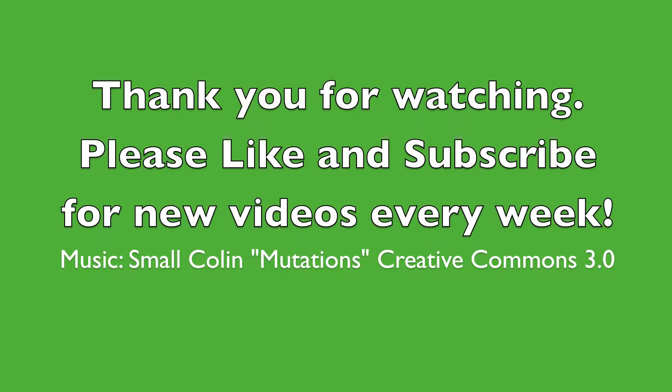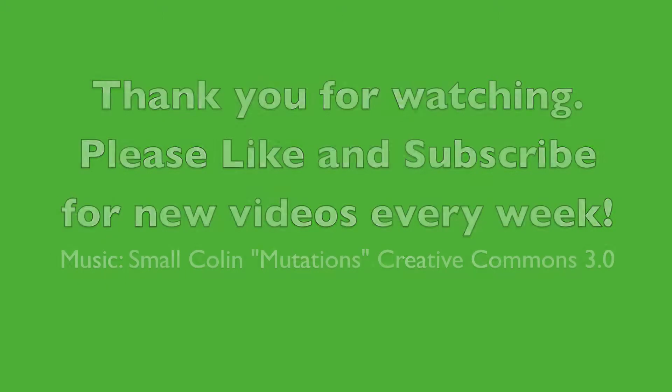Where is your favorite Chinatown? Please let me know in the comments below. Please like and subscribe to this video. Thanks so much for watching. Bye!